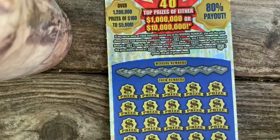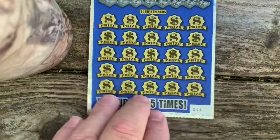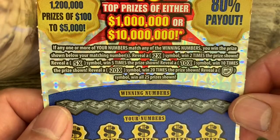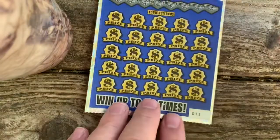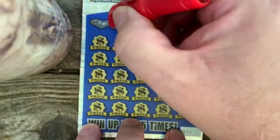Going on to the 40th Anniversary Millions here. 40th Anniversary Millions, ticket number 11. Here's the verification number. Particulars: looking for 2x, 5x, 10x, 20x. The 40th Anniversary symbol wins all 25. Ticket number 11 — let's see what those winning numbers are.